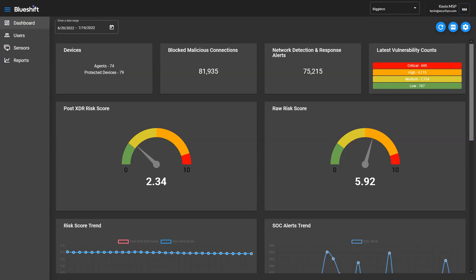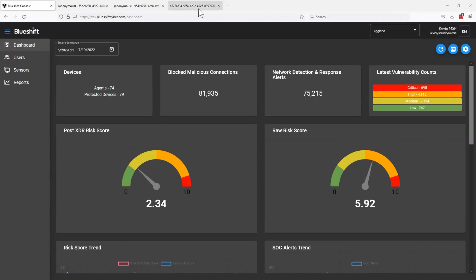Another question: how much is this service? We are including this at no additional cost for all of our BlueShift XDR clients. So if you have BlueShift XDR, you are eligible for access to this reporting console. You'll just need to email helpdesk@blueshiftcyber.com and we can get you up and running in early August.